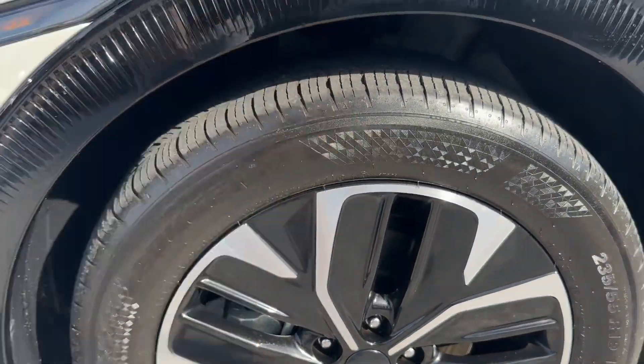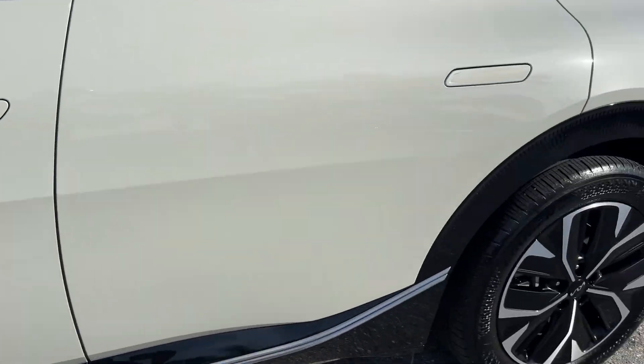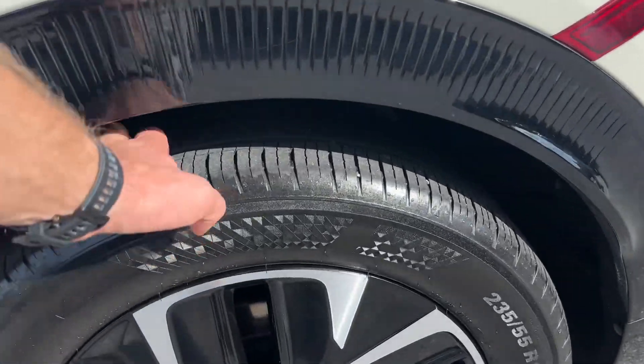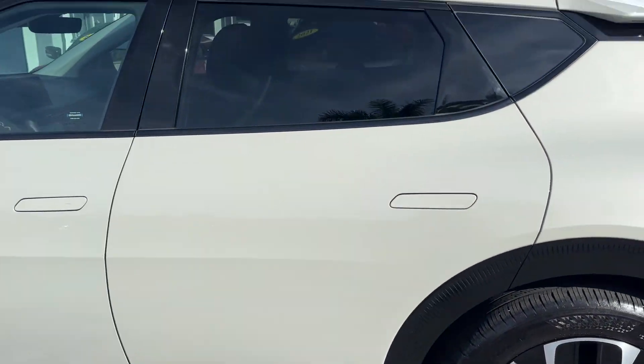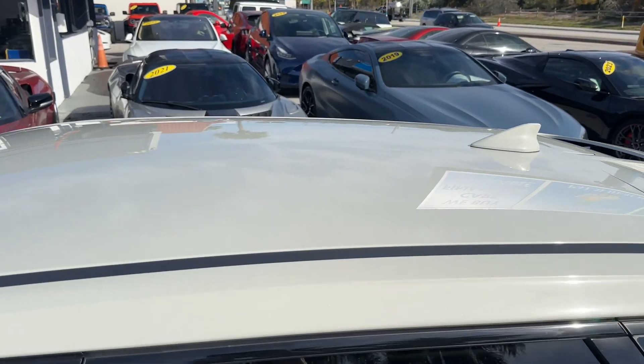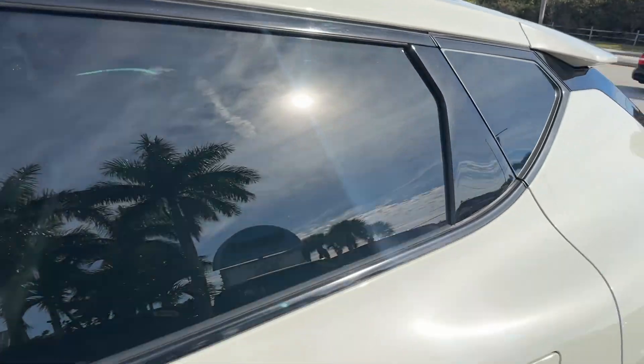The tires have plenty of tread depth left on them, probably about 60 to 70 percent front and rear. No dents or dings on the roof. The tint looks great.